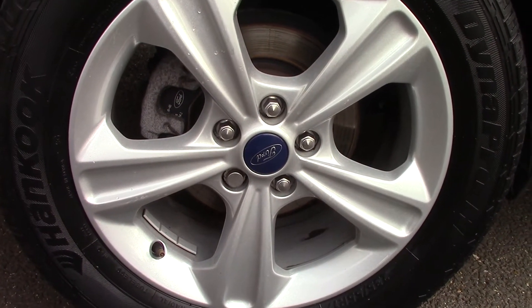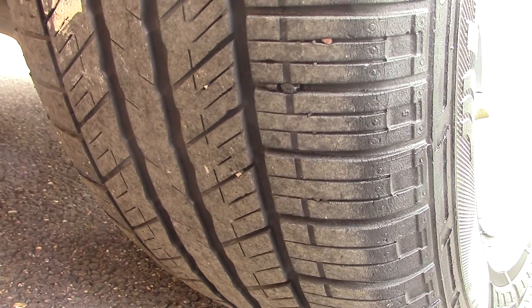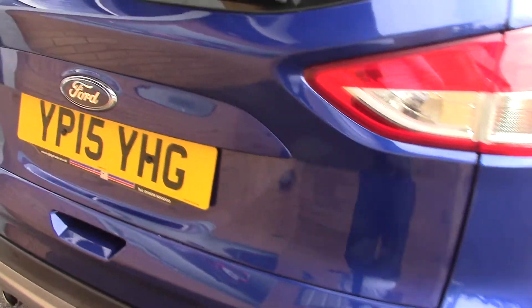Down here we can see the alloy wheels, and compared to a new tyre which is 8mm, these are 3mm on the front and 6mm on the rear. This vehicle also has an annual road tax of £115.